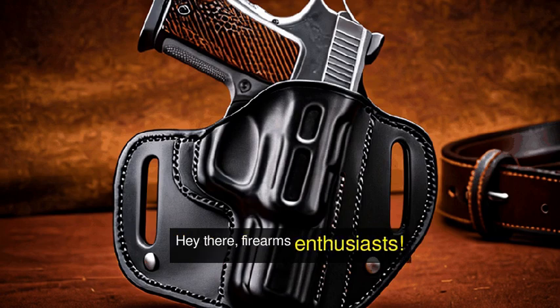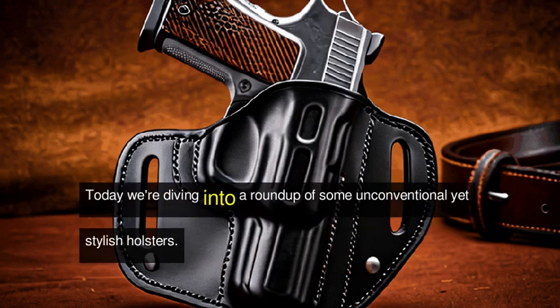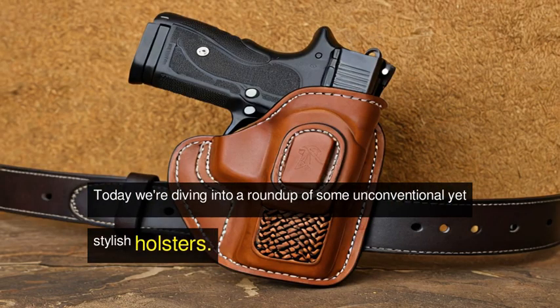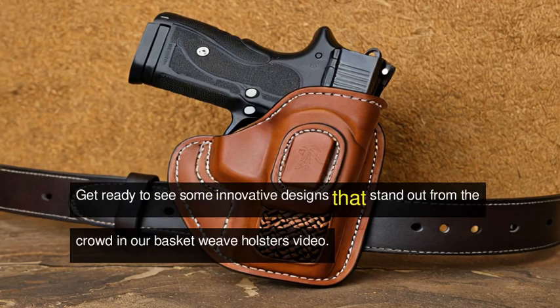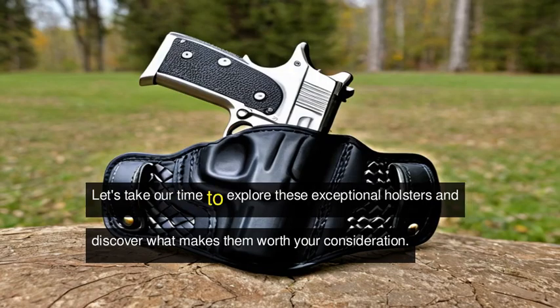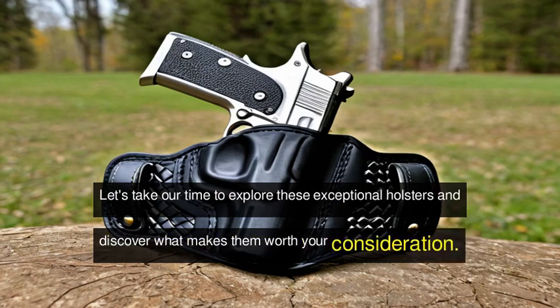Hey there, firearms enthusiasts! Today we're diving into a roundup of some unconventional yet stylish holsters. Get ready to see some innovative designs that stand out from the crowd in our Basket Weave Holsters video. Let's take our time to explore these exceptional holsters and discover what makes them worth your consideration.